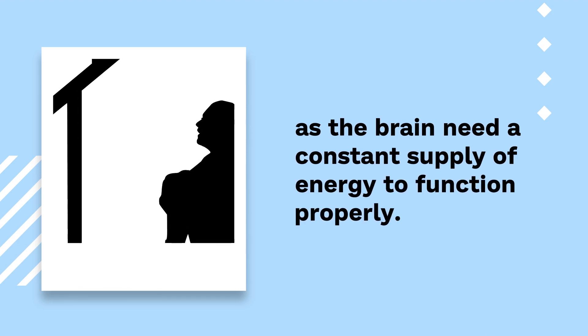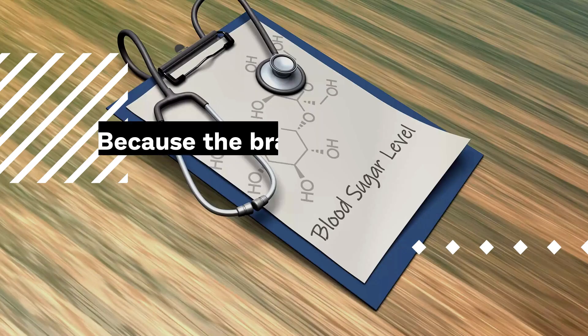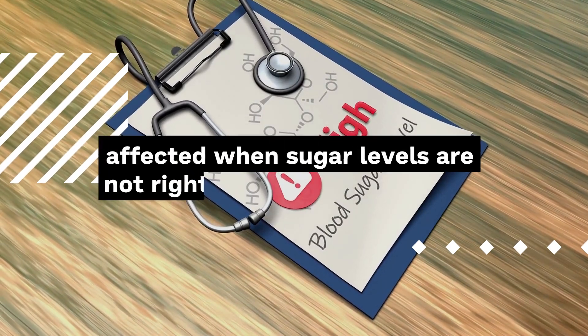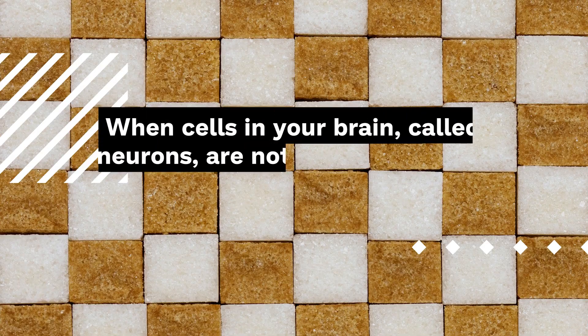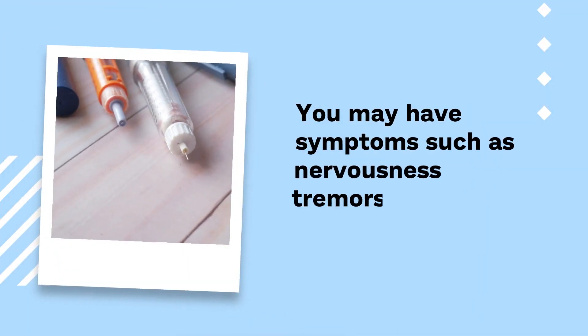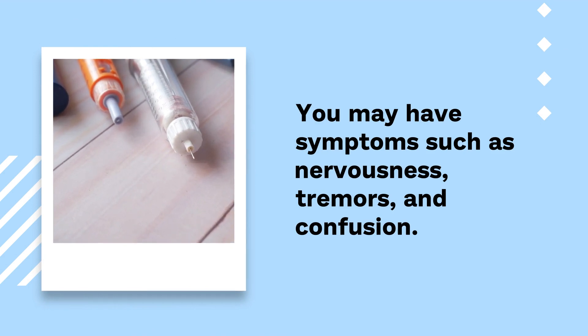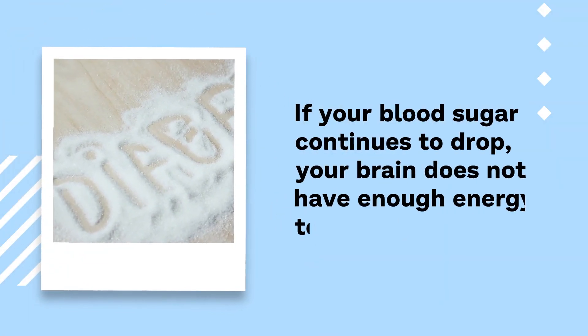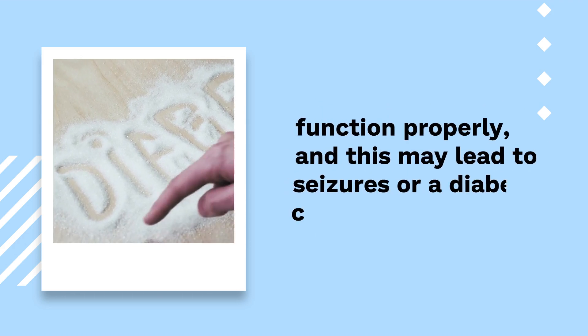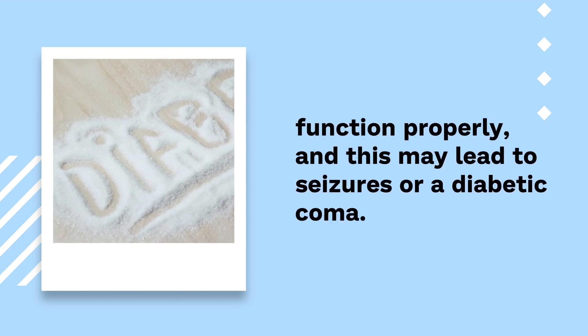Certain organs, such as the brain, need a constant supply of energy to function properly. Because the brain's main source of energy is sugar, it is the first organ affected when sugar levels are not right. When cells in your brain, called neurons, are not receiving enough sugar, they start to malfunction. You may have symptoms such as nervousness, tremors, and confusion. If your blood sugar continues to drop, your brain does not have enough energy to function properly, and this may lead to seizures or a diabetic coma.